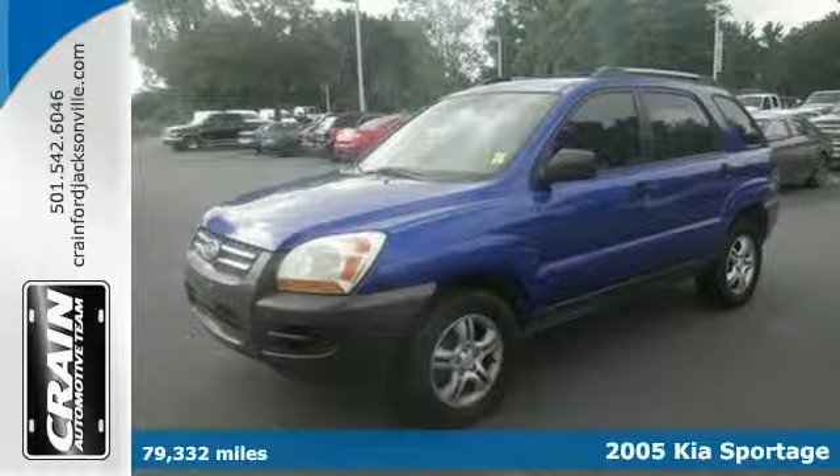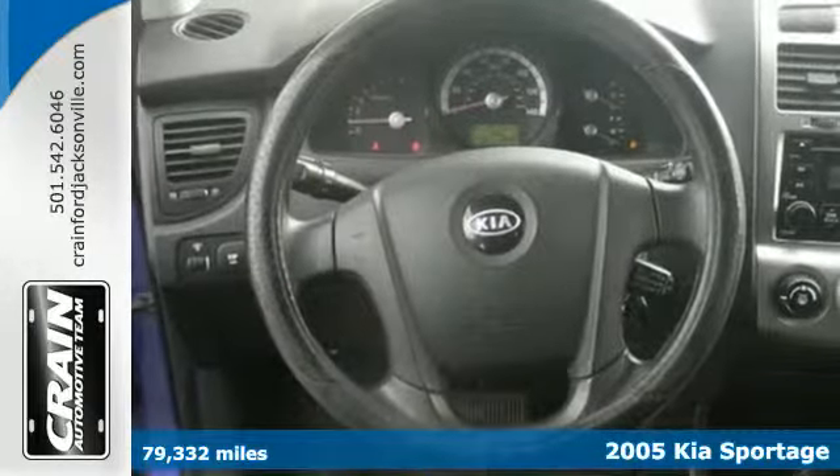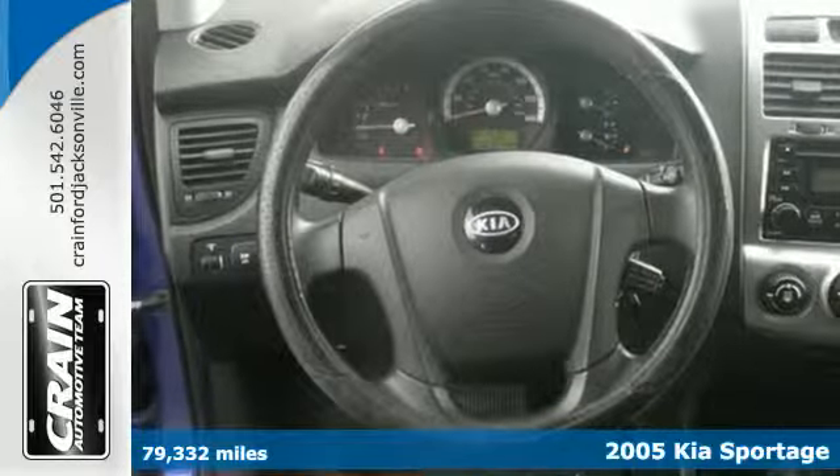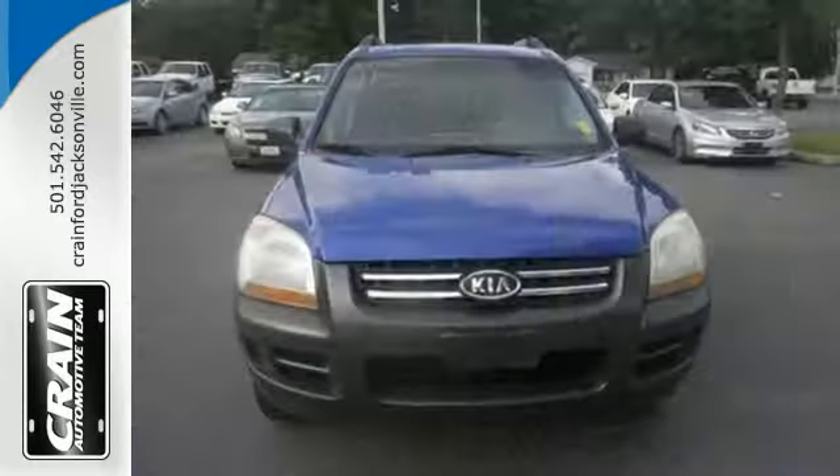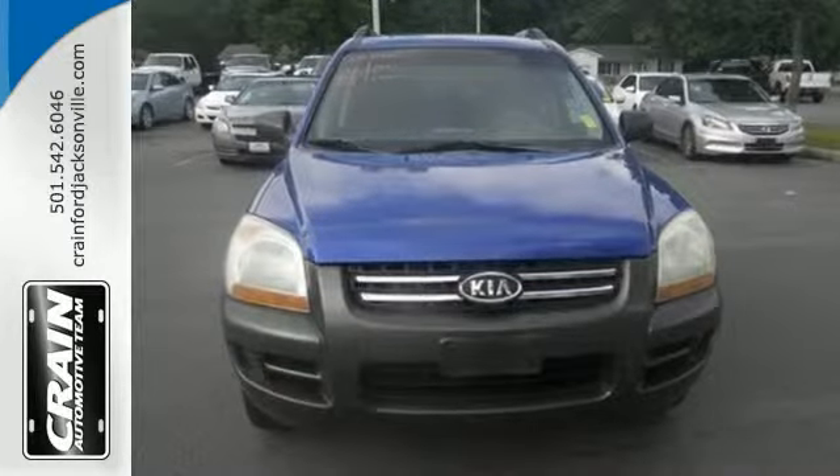It's a 2005 Kia Sportage. Standard amenities in this value-packed Sportage include a roof rack, skid plates, privacy glass, tilt steering wheel, a tachometer, and a CD audio system.